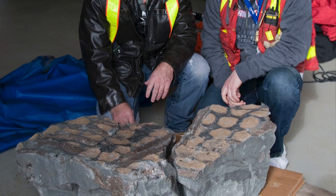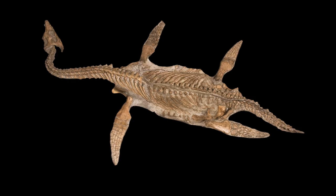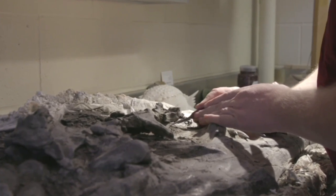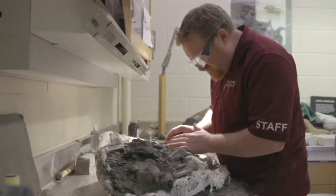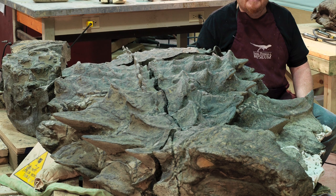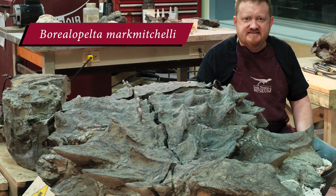The museum often receives reports of marine fossils found in the area, a result of the large inland waterway known as the Western Interior Seaway that covered much of North America during the Cretaceous period. This fossil, however, was unique — it belonged to a dinosaur. It was painstakingly uncovered by technician Mark Mitchell, who spent about 7,000 hours over five and a half years working on the specimen, which is why the dinosaur was named after him.